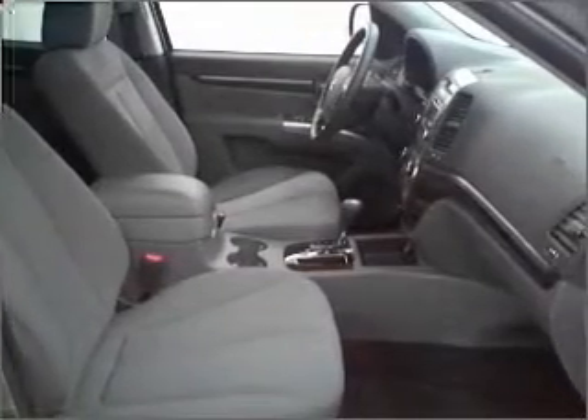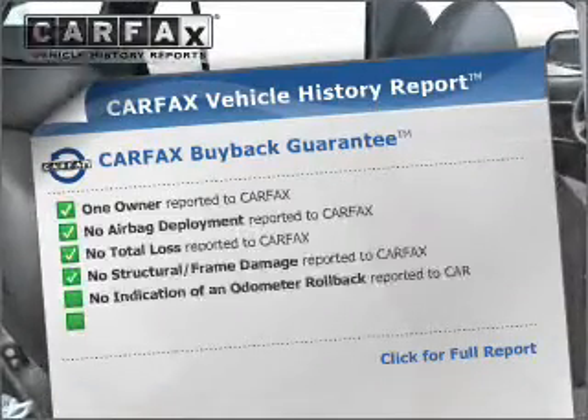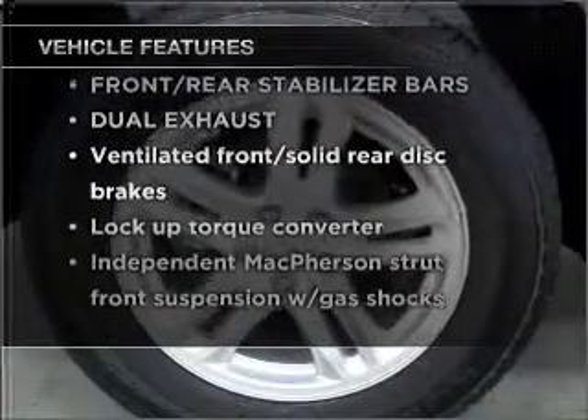Premium wheels lend a distinctive appearance. Carfax is offered to provide you with peace of mind. And with these notable features, you won't want to miss out on the opportunity to own this amazing vehicle.